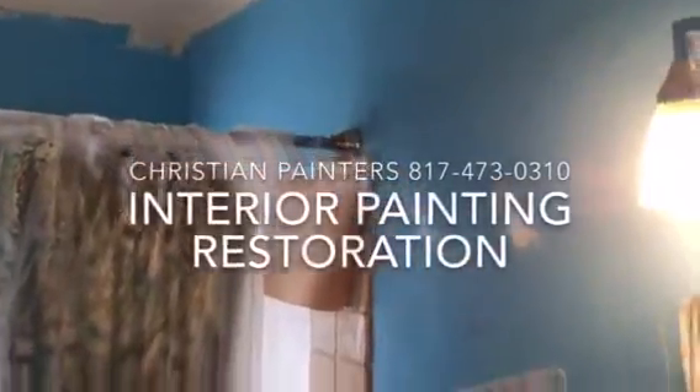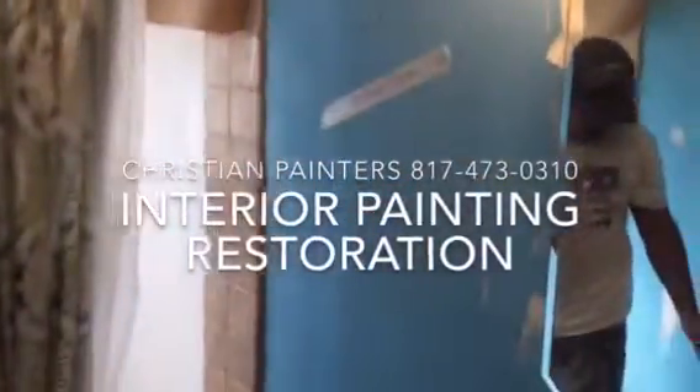Welcome and thank you for watching another Christian Painters YouTube video. This one features painting a bathroom and a bedroom.